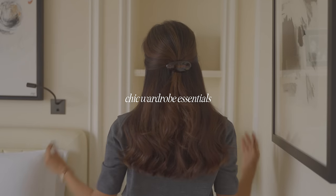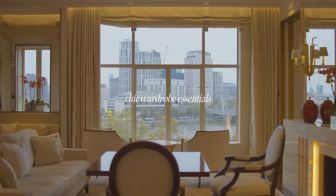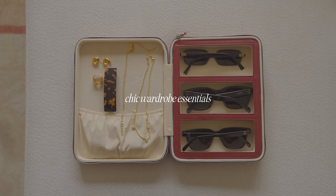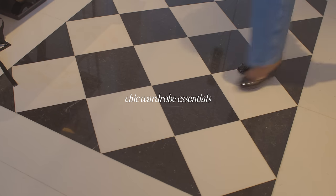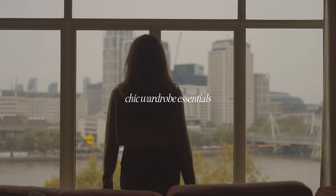I love the start of a new season because it helps me to re-evaluate my wardrobe and incorporate new staples that will help to update my current look. In this video I'm going to be talking about some chic wardrobe essentials that are perfect for creating everyday looks, but also some new items that I've loved to introduce.